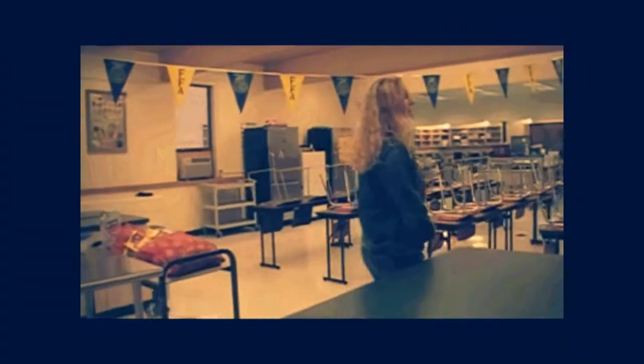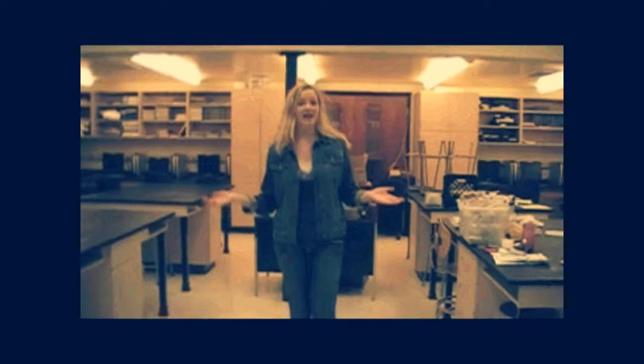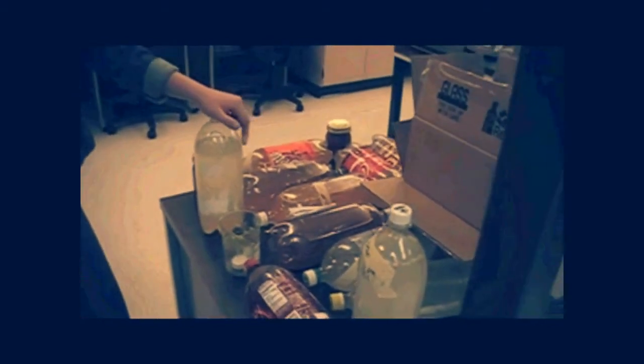Unfortunately, it is not open to eighth graders — so maybe you should take an agriculture class because you can get a foot in the door. Over here are our lab tables and our computers, and this is also where most of your stuff that needs to ferment overnight will be. Right now our classes are making ginger ale.